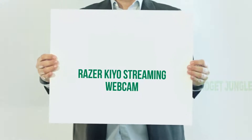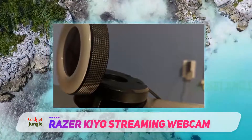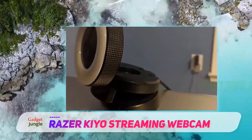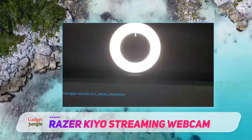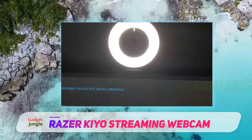Razer Kiyo Streaming Webcam. The Razer Kiyo Webcam is specifically available for streaming purposes of audio and video at high quality 60 frames per second and 720p quality. It also supports the output of 1080p at 30fps, which makes it a dual-quality streamer.